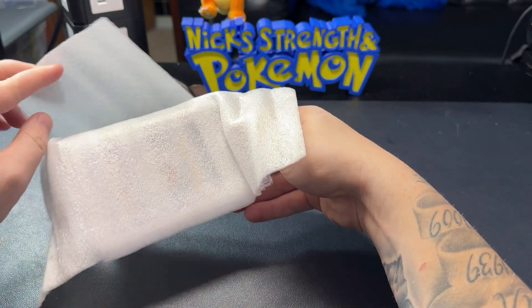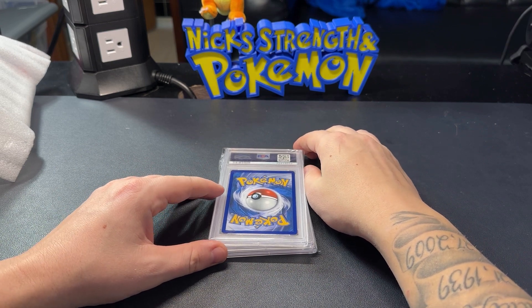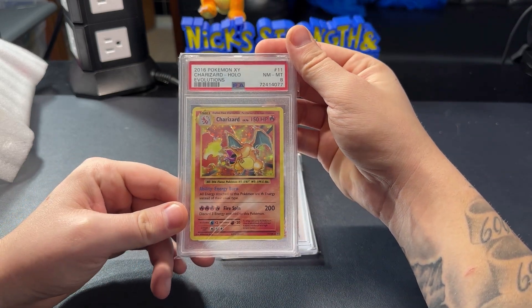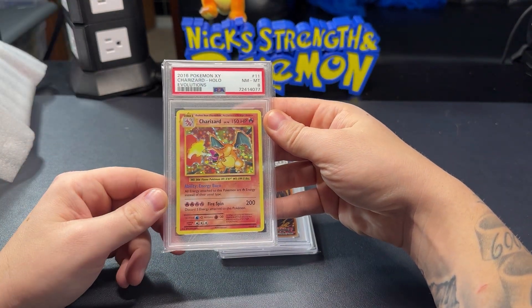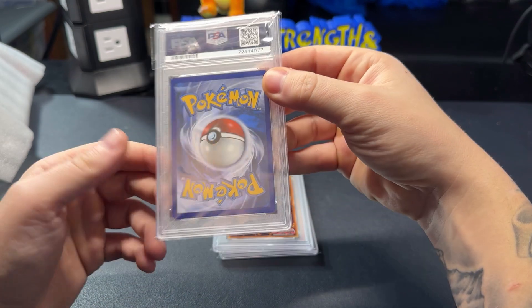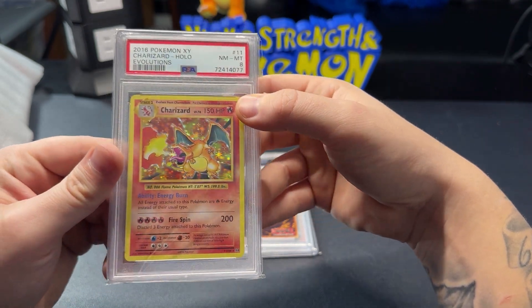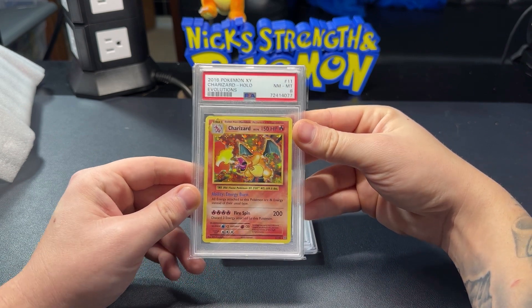First up is the Evolutions Charizard — this is the biggest disappointment of the submission. Like I said, this was a BGS 9.5, and for some reason they dropped it down to a PSA 8. I have no idea why. It's a really solid Evolutions Charizard. Somehow this bad boy dropped to an 8 — I don't know if I damaged it when I was opening it or getting it out of the case, but this is the only one that dropped.